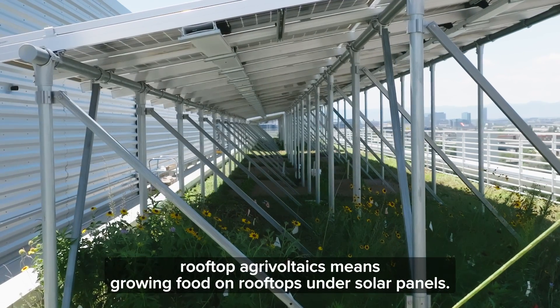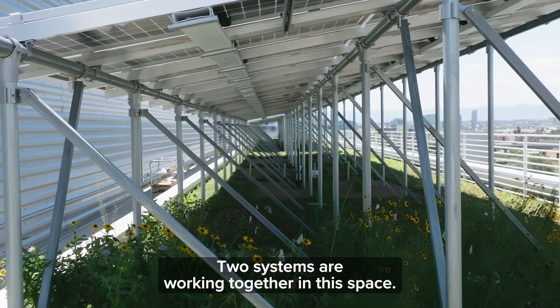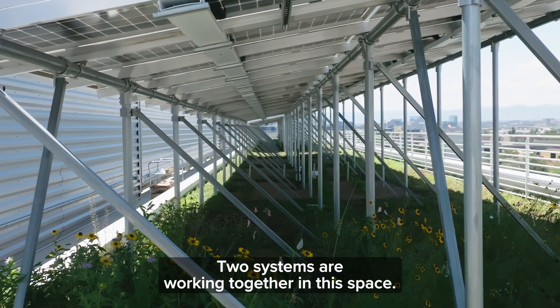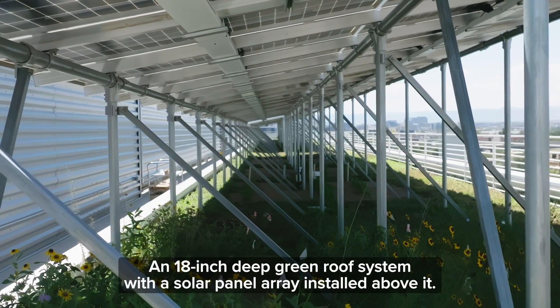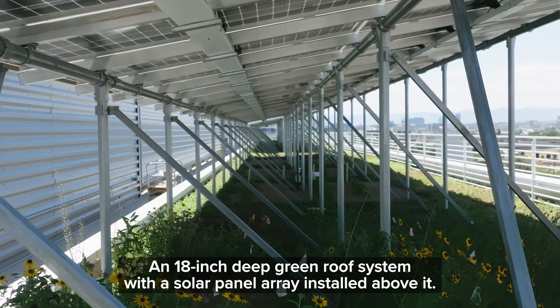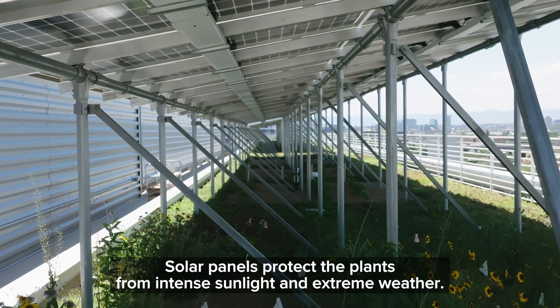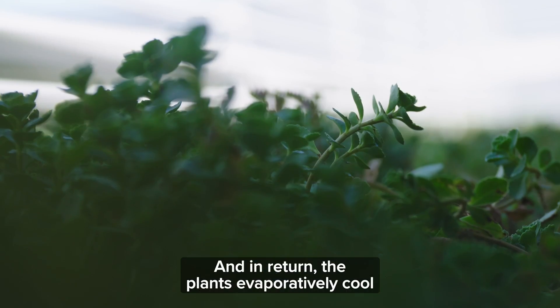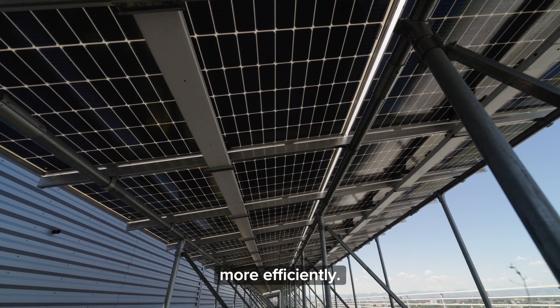Rooftop agrivoltaics means growing food on rooftops under solar panels. Two systems are working together in this space: an 18-inch deep green roof system with a solar panel array installed above it. Solar panels protect the plants from intense sunlight and extreme weather, and in return, the plants evaporatively cool the underside of the panels so they can operate more efficiently.